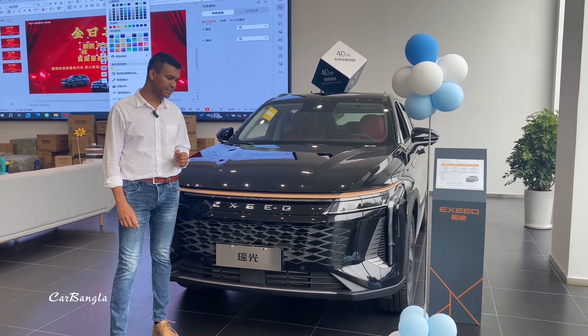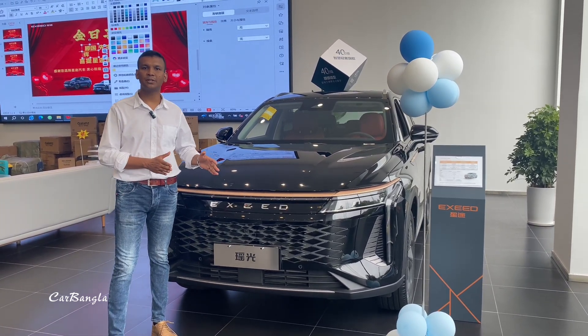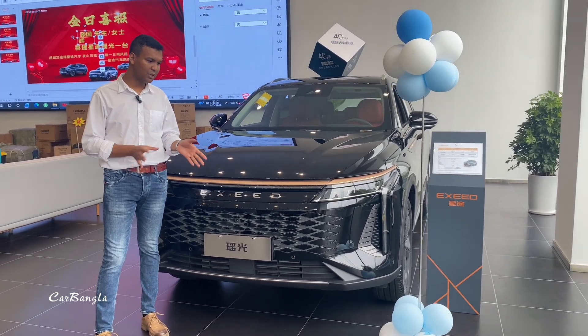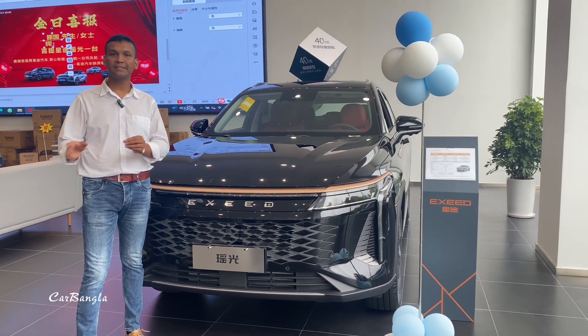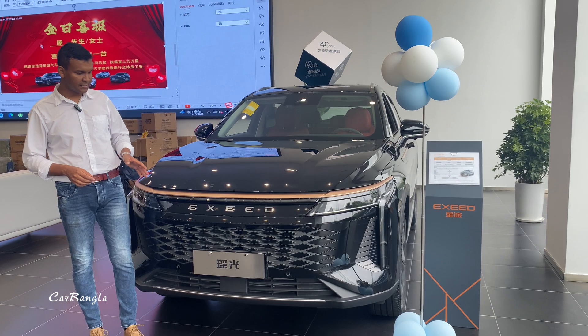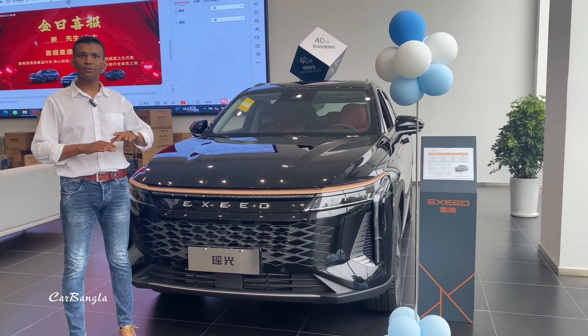The price in the Chinese market starts at around 500,000 yuan, with various trim levels ranging higher. But one thing is clear — this brand competes with all the major brands in this segment.